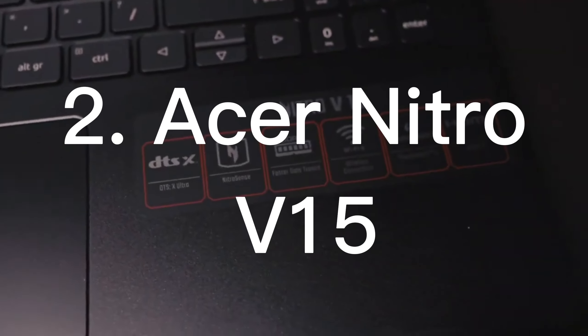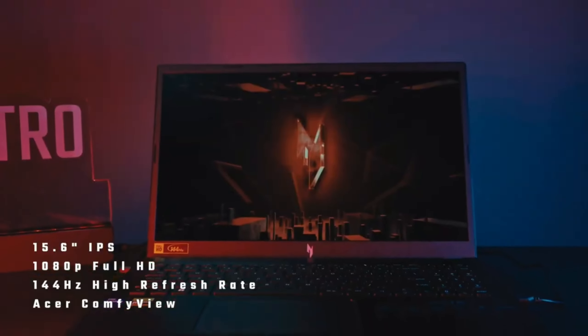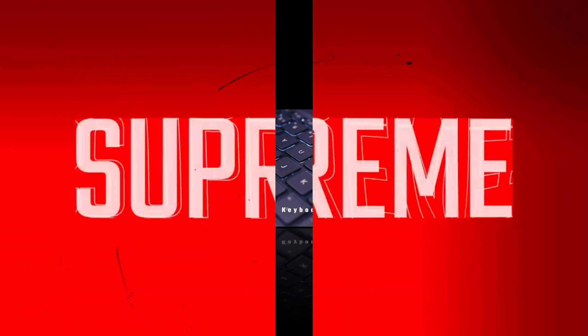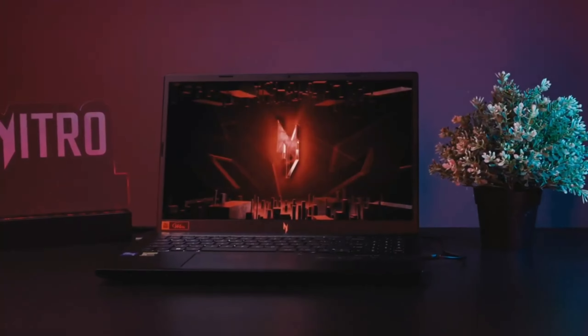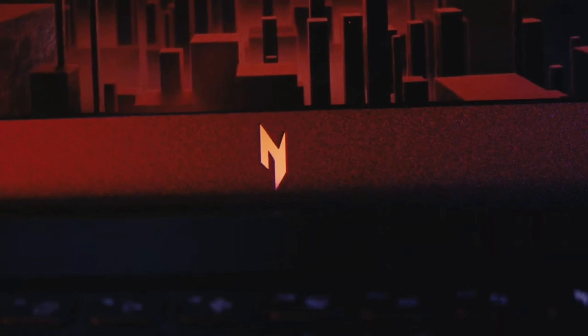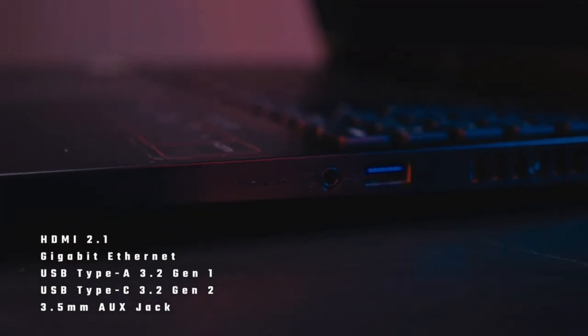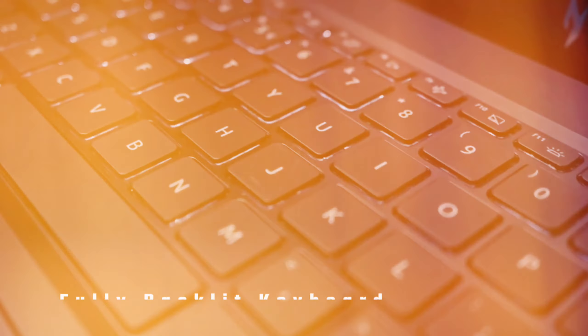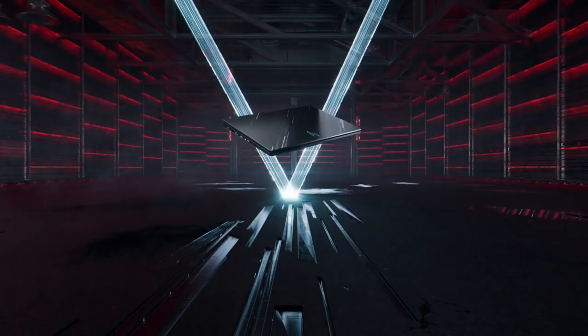Number 2: Acer Nitro V15. I'm excited to review the Acer Nitro V15, a laptop that offers a perfect option for both gamers and daily users. Let's start with its striking design. With its modern and attractive look, this device truly provides a stunning experience with its 15.6-inch Full HD IPS display. You can comfortably use it day and night thanks to its slim bezels and backlit ergonomic keyboard. With its matte finish, it looks stylish and practical.